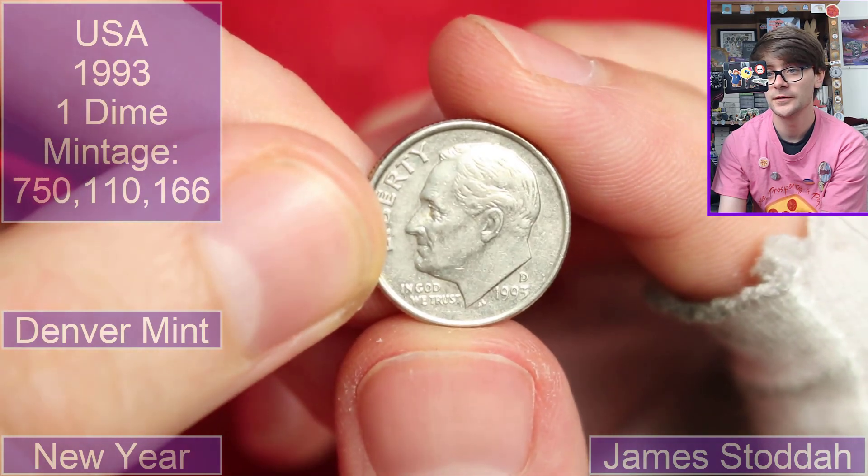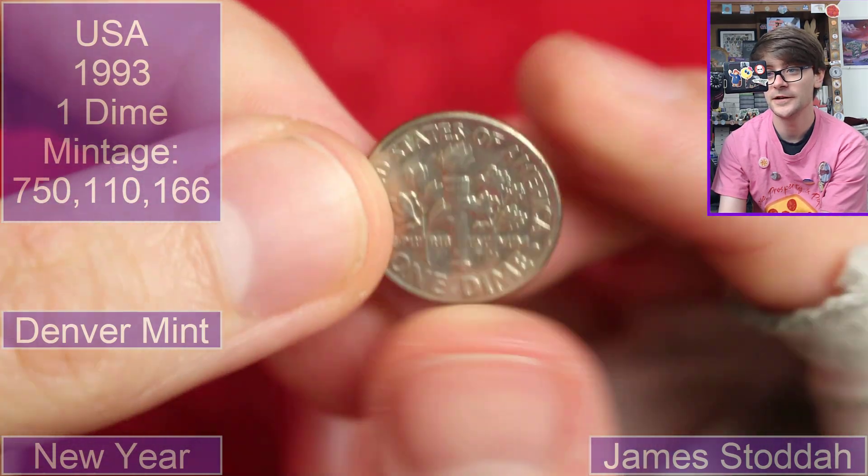Another dime — 1995, D for Denver mint. There are a few US coins so far. Pretty nice.